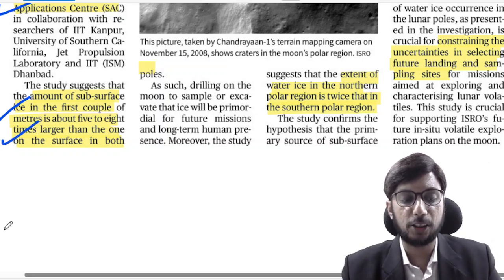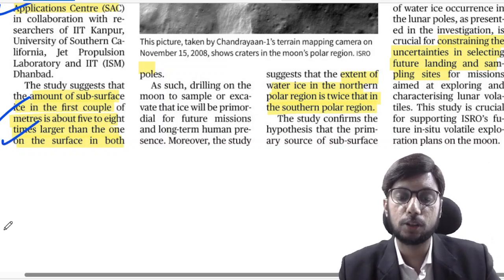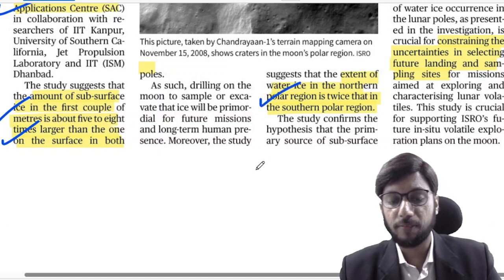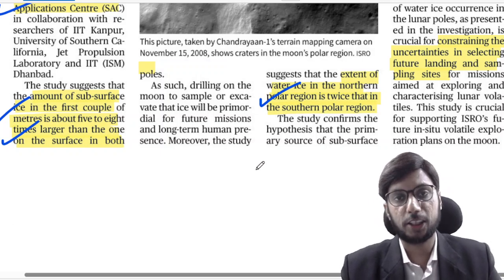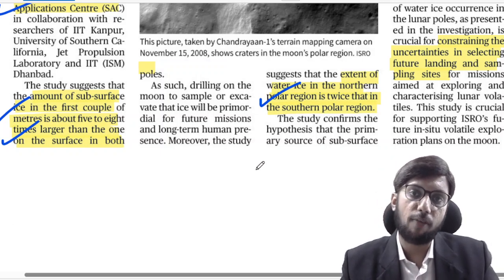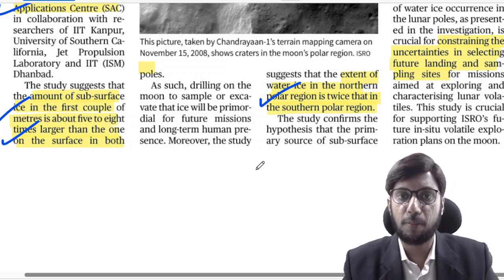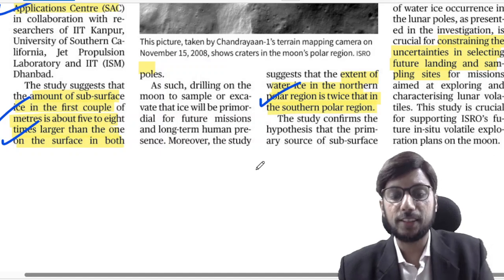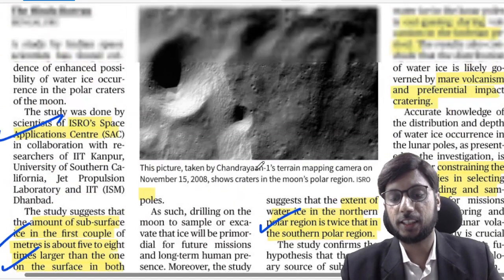The subsurface ice is about five to eight times larger than that on the surface, in both poles. And the extent of water ice in the northern polar region is twice that in the southern polar region. Typically, our expectation was that the Moon's south pole is where the ice is — but this study also says there is significant availability of ice in the northern polar region as well.